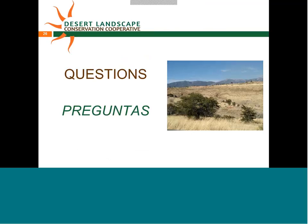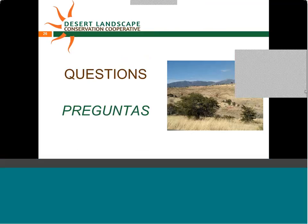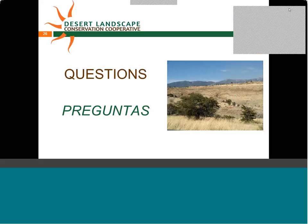Larry asks whether the success metrics have been formally approved and agreed upon, or are still in draft form. Louise responds that they're still in draft form — initially developed through the two workshops and the Alpine meeting. As Juan Carlos noted, they're open for further addition as the pilot area process moves forward. The team wants to work with the Desert LCC Working Groups and Steering Committee to review these and get everyone on the same page about how to really measure success.